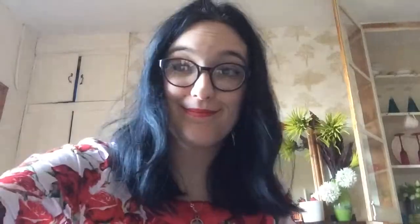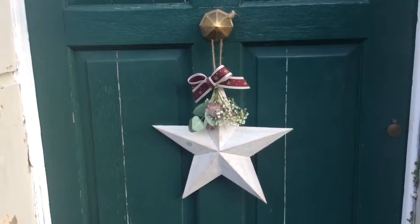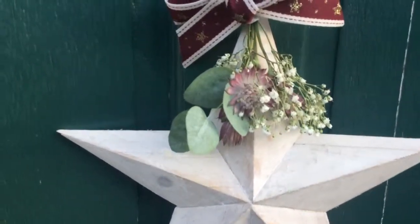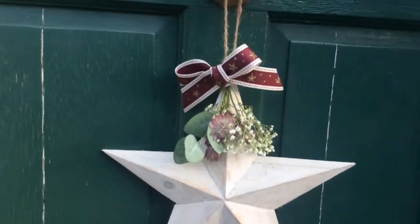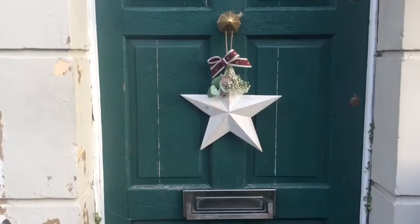The last thing I bought is already on my door. Let me take you outside and show you quickly. There it is — it's essentially a nice little star with some baby's breath and a couple of other pretty flowers and leaves, with a bow, just to give my door a bit more festive flair.